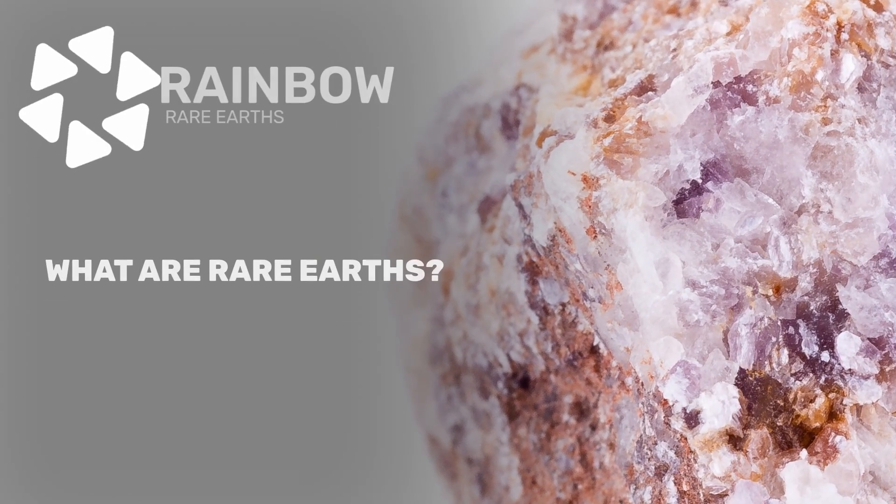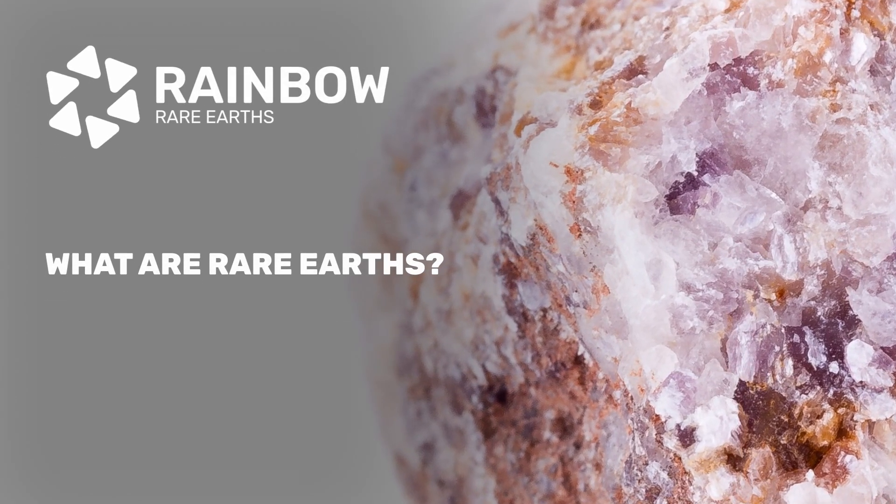There are still a couple of links in the strategic supply chain for rare earths that need to take place after we produce separated rare-earth oxides. Rare earths are 17 elements all found together on the periodic table. When you mine them, you mine them as a concentrate, but each concentrate contains different proportions of each rare earth. The four key rare earths everyone is focused on — the permanent magnet rare earths — are neodymium, praseodymium, dysprosium, and terbium.